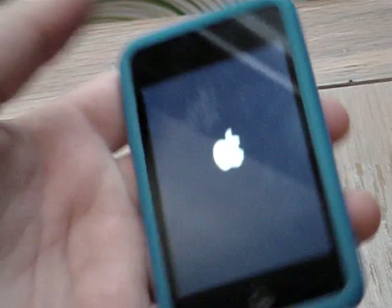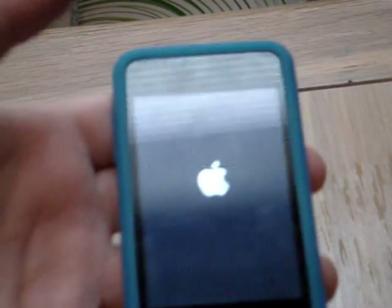This is a silicone case on it — it's a Griffin case, for anybody who cares. This is a second generation iPod Touch, 16 gigabytes.